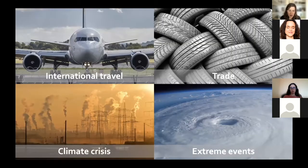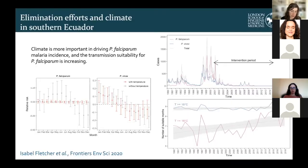We're seeing a combination of international travel and trade allowing both humans and mosquitoes to spread diseases to new areas, the climate crisis with dramatically warming temperatures across the globe allowing mosquitoes to establish and transmit diseases, and also an increase in the frequency and intensity of extreme climatic events, which changes the timing and intensity of mosquito-borne and other climate-sensitive diseases.